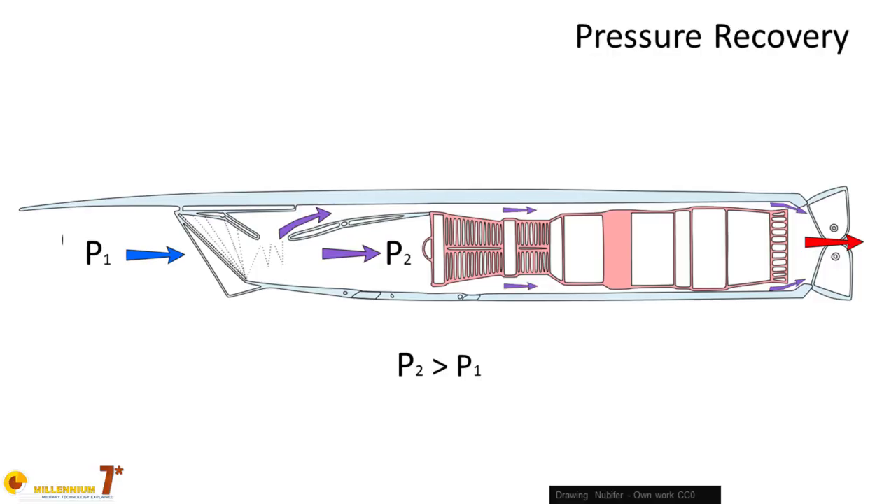The main function of air intakes is to recover pressure — that is, to turn the airflow's kinetic energy into static pressure at the entrance of the engine. The higher the pressure at the entrance, the higher it will be at the nozzle, where subsequent expansion will produce thrust. At high speed, there are two problems that can greatly reduce pressure recovery: boundary layer ingestion, and at transonic and supersonic speeds, the formation of shockwaves.